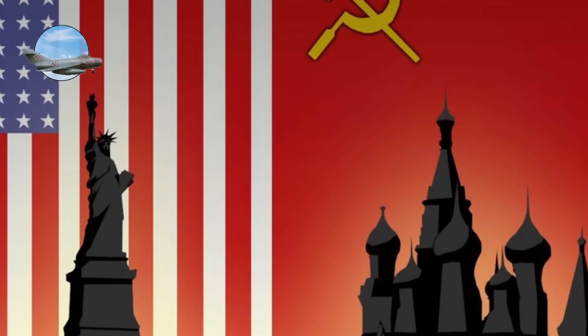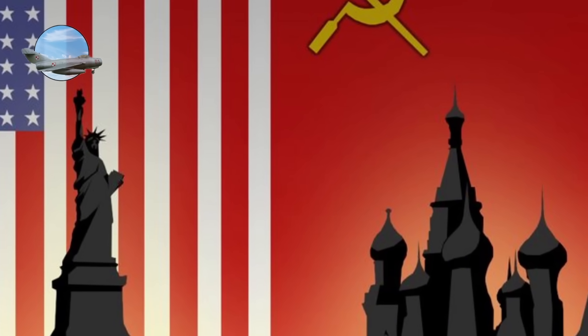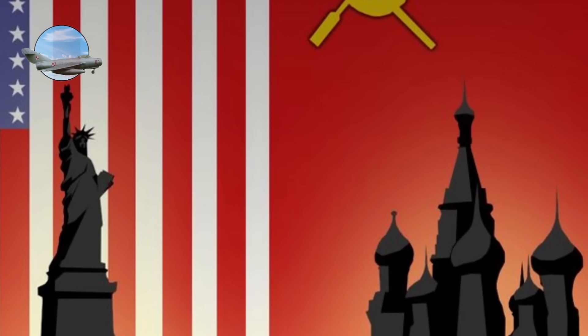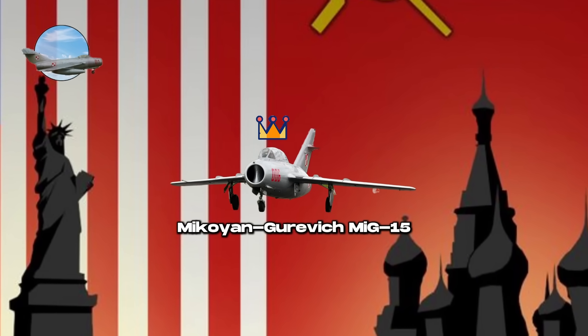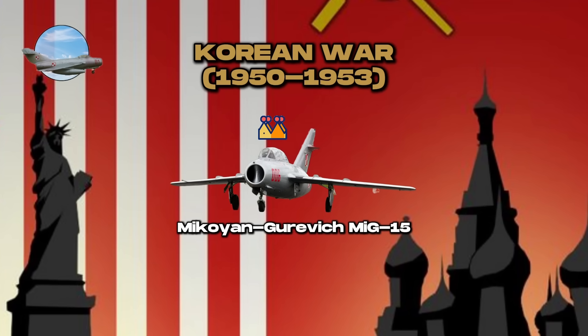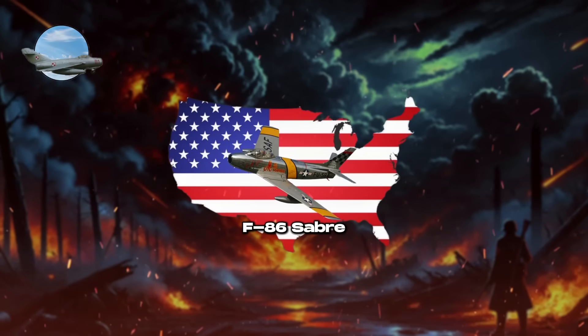During the Cold War, countries like the United States and the Soviet Union accelerated jet development. Notably, the Mikoyan-Gurevich MiG-15 dominated early air engagements in the Korean War (1950–1953) with its swept-wing design, prompting the U.S. to introduce the North American F-86 Sabre, leading to iconic jet-versus-jet dogfights.